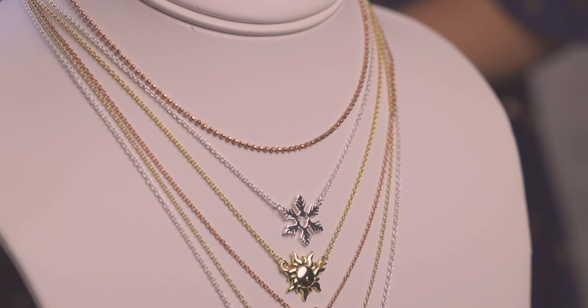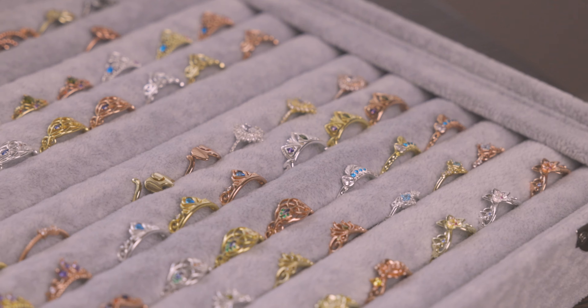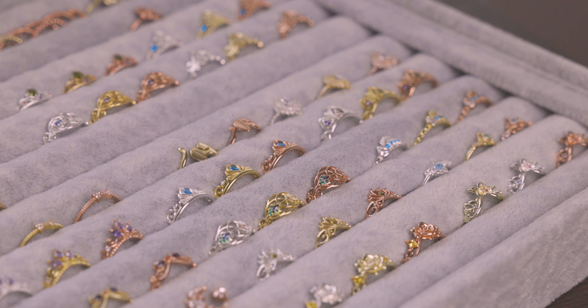My products are always hypoallergenic, nickel free, 925 sterling silver with 18 karat gold or rose gold plating on top. So they're great for sensitive skin and you can wear them always.